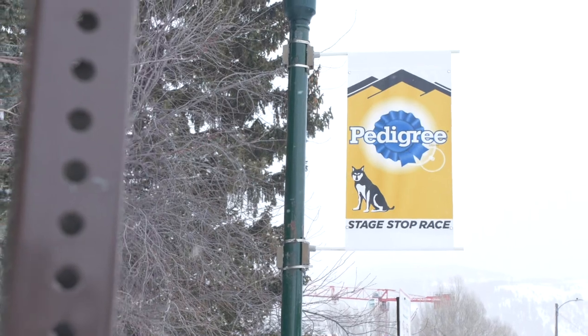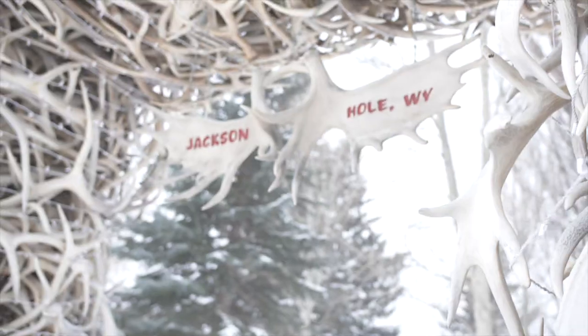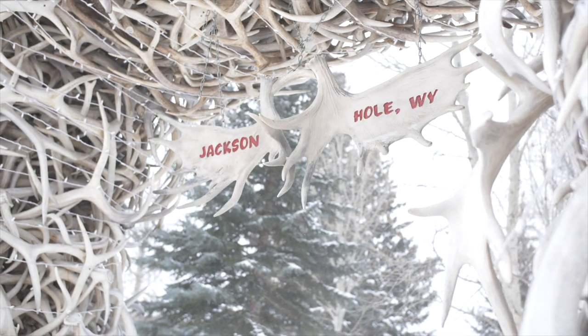Hello ladies and gentlemen, we're here in beautiful Jackson Hole, Wyoming for the start of the Pedigree Stage Stop Race. I'm Bruce Lee, this is Sebastian Schnur. And we're going to tell you a little bit about this race today.